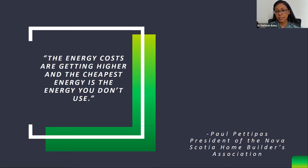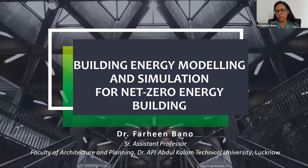Energy efficiency is important because energy cost is getting higher. The popular saying is that the cheapest energy is the energy we don't use. It is possible to build a net zero or energy efficient building in our climate type. I am Dr. Fareen, Assistant Professor at Faculty of Architecture and Planning, Dr. APJ Abdul Kalam Technical University. I have done my research on energy efficient building envelopes and proceeded towards net zero energy buildings, and I am doing some live projects in India.